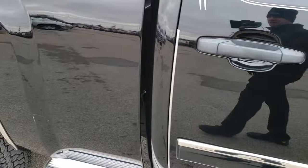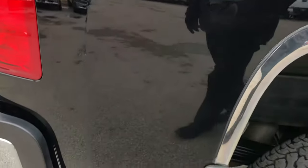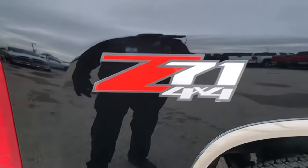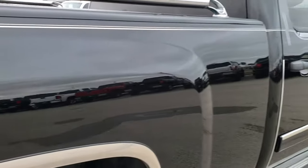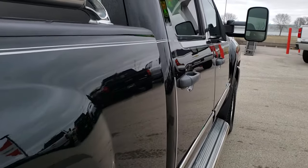We take these HD videos so if you are far away, or even if you are close by but just cannot make the trip down, you can still see the truck, hear the truck, and have confidence in the vehicle you're looking at before you even get here. The only thing I saw is one tiny little ding on that box there.